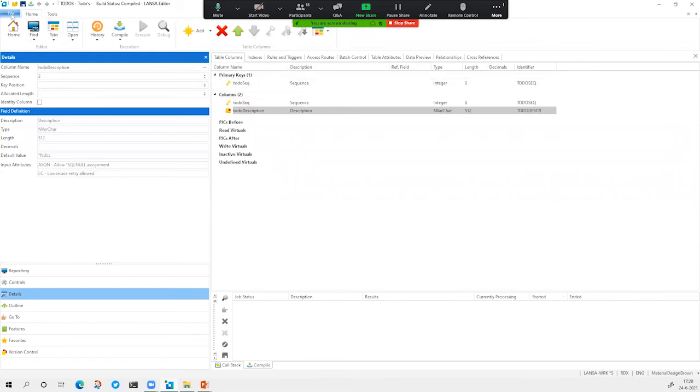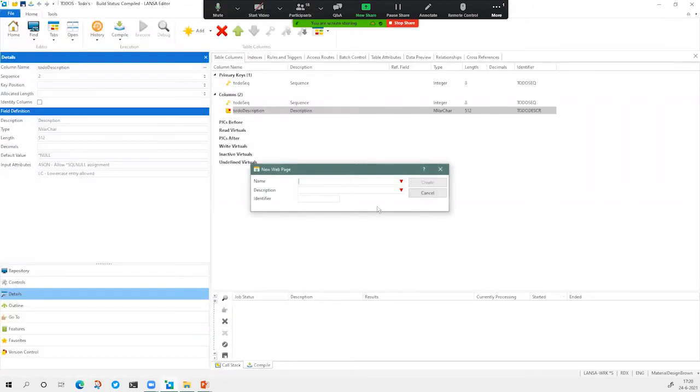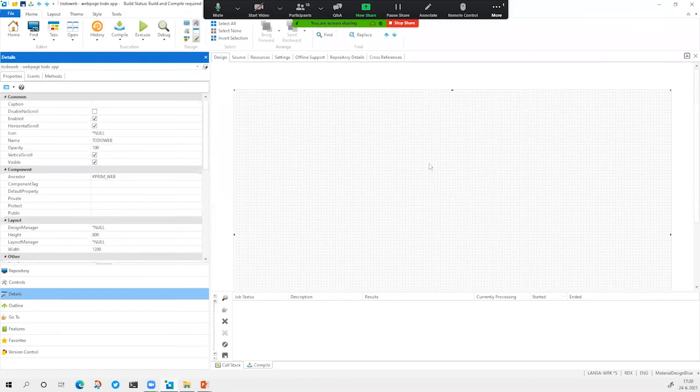For the to-do app, we'll start with a simple blank web page. We call it 'to-do web page' and we will start with a blank sheet. Of course, you can also use templates to generate this application in the platform, but I actually want to show you how easy it is to create a very simple application from scratch in this framework.